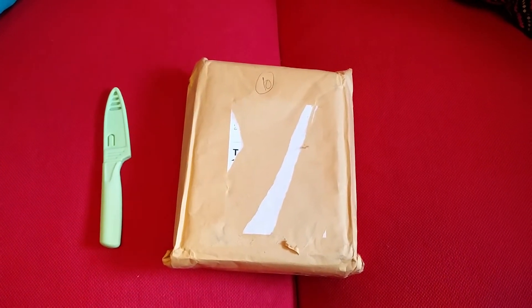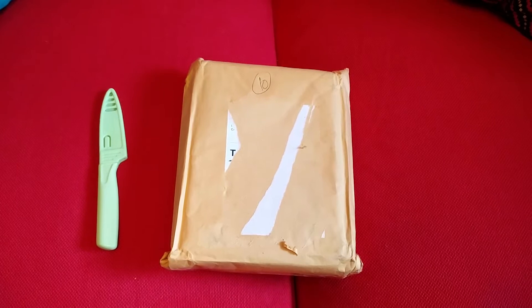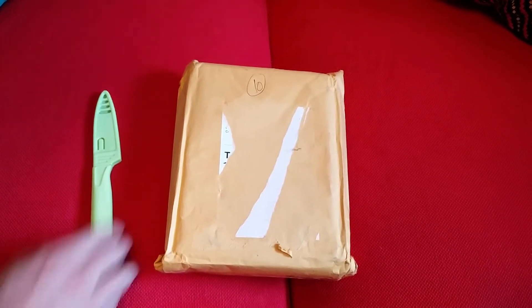Hey everybody, this is Sean and today I'm going to be unboxing something that I got in the mail today. It's supposedly my Pocket CHIP computer that I ordered through Kickstarter. So let's see what they sent.